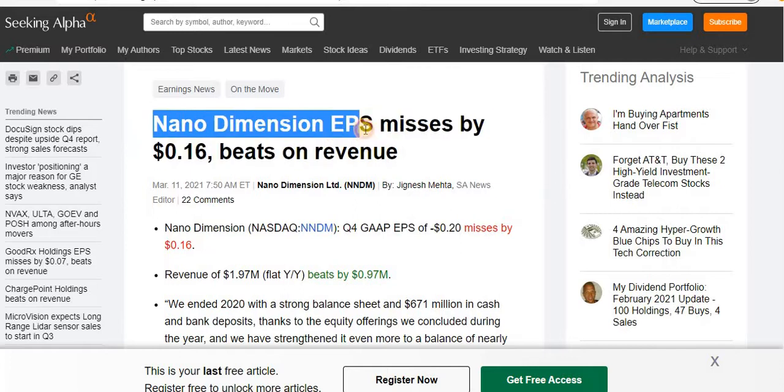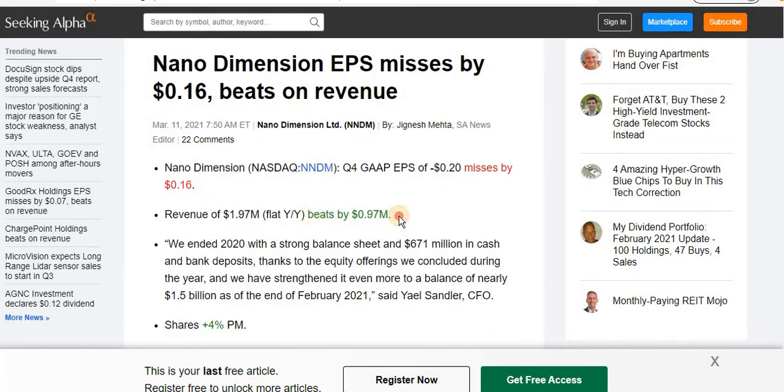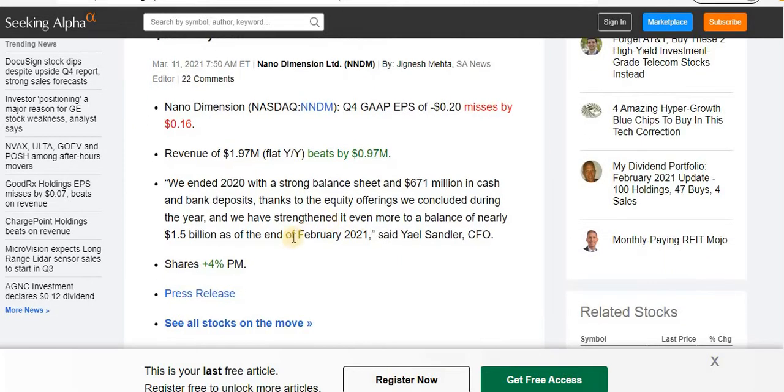On the earnings news: Nano Dimension missed earnings per share by 16 cents but beat on revenue. The CEO of Nano Dimension is very auspicious about the company he oversees and is going to use the cash they've acquired — they had a balance sheet of nearly $1.5 billion at the end of February. They're going to be acquiring companies. I don't know if they'll do it soon or if they'll just keep doing offerings.